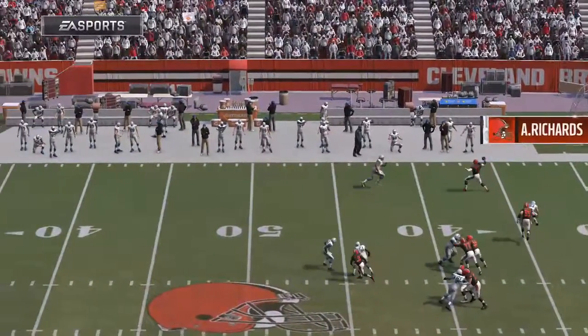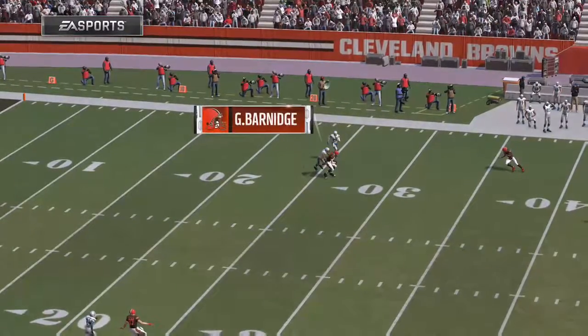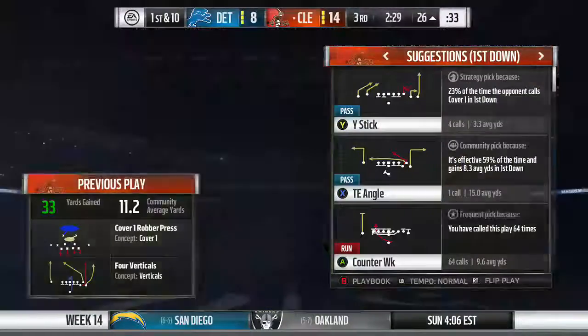There will always be a place for methodically marching the ball downfield, but when you can pick it up in big chunks and strike like that, have explosive plays, that's often the difference.